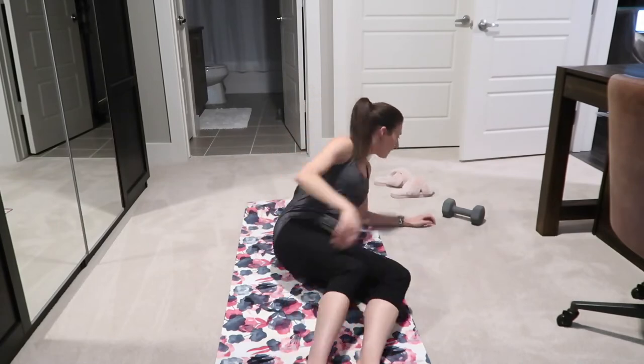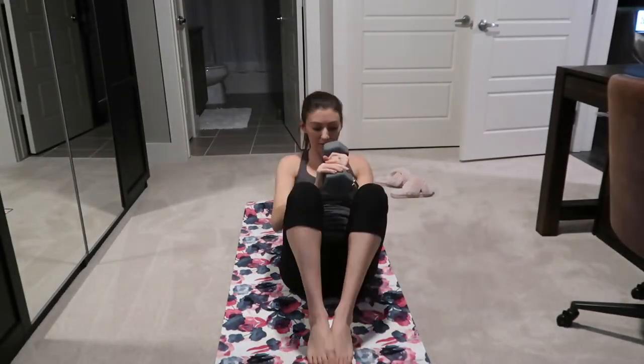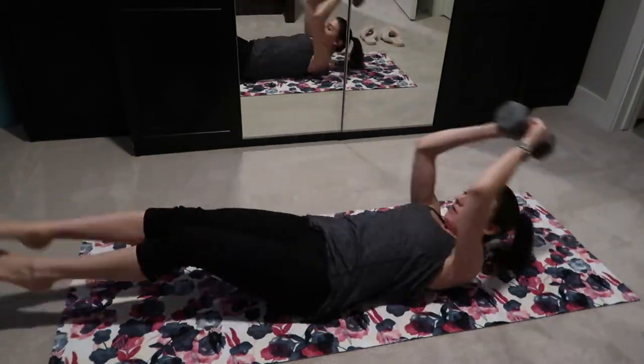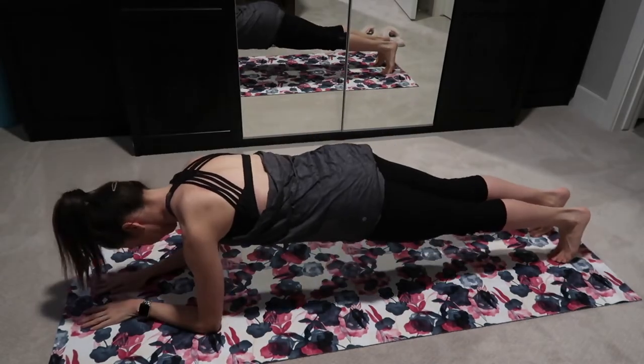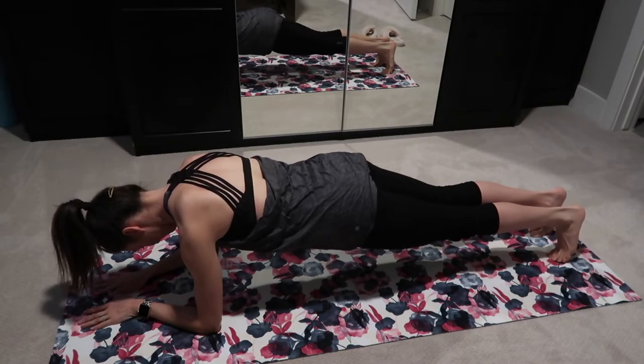Make sure you remind yourself every single day that you just have to push yourself to put your tennis shoes on, put your workout clothes on — whether you go to the gym or roll out a yoga mat at home like I do — just take that first step and hopefully your body should take care of the rest.